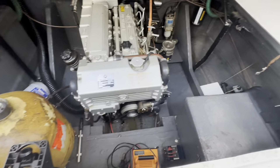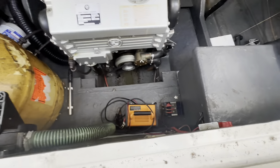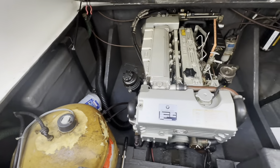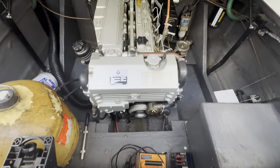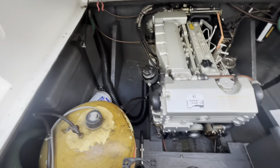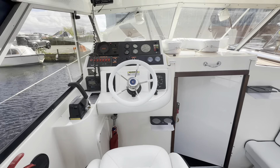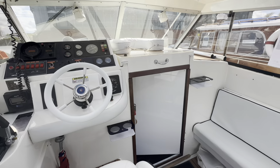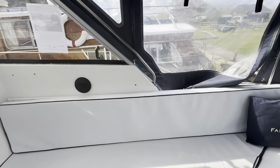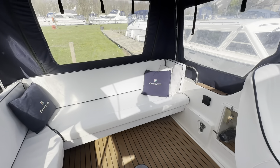Here is the engine bay — very tidy down here. We've got a box with batteries, a little battery charger, a big calorifier with immersion, and then this nice big BMW lump in front of us — a five-cylinder engine. Very, very clean and tidy for its age. The engine was last serviced April 2023. The stern drive was serviced in 2020, not sure of the exact month. She was anti-fouled at the same time as well.